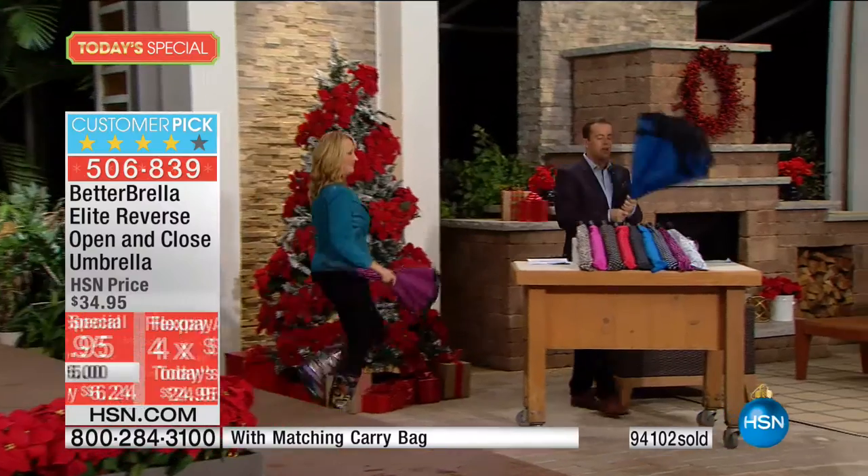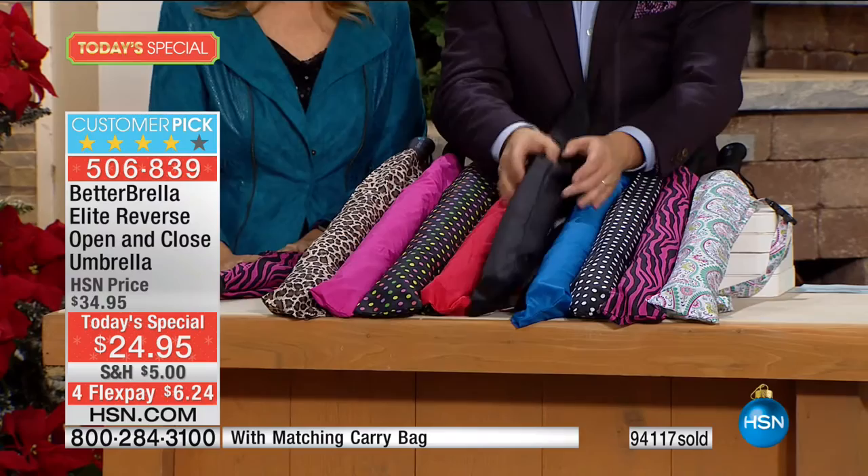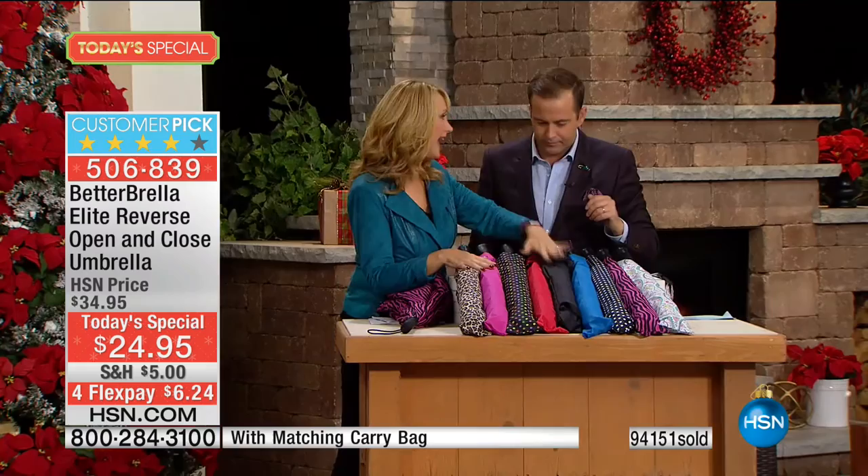There are a lot of folks who are going to want this. If you want black, you must dial immediately. So many people all day long have been getting the color or pattern of their choice plus a black. That's why we're getting so low on inventory.